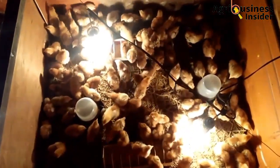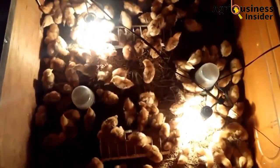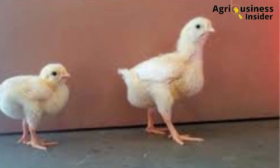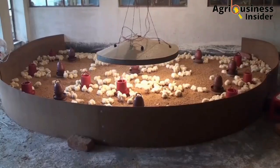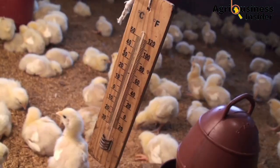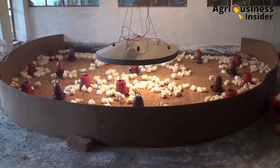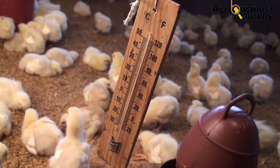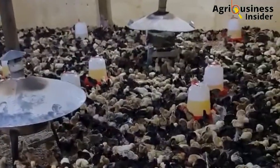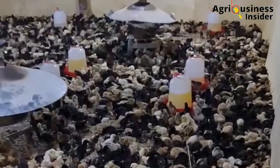On the other hand, chicks that can access the heat will eat and drink more, causing some chicks to have better growth than others. The solution is to make sure the thermometer is centrally placed to record the average temperature of the whole brooder. If the brooder is big, provide more heaters and thermometers placed strategically so that heat is evenly redistributed throughout the brooder.